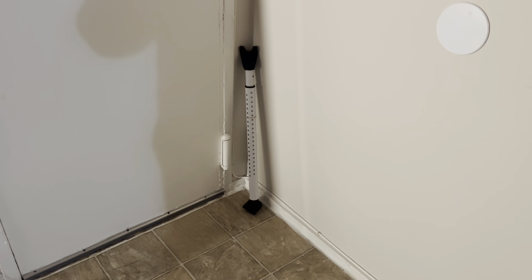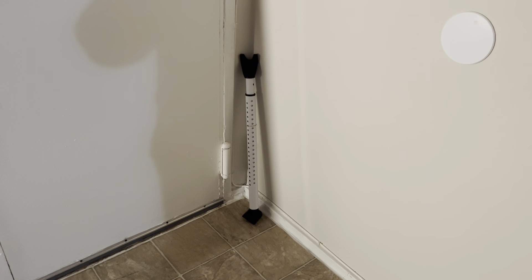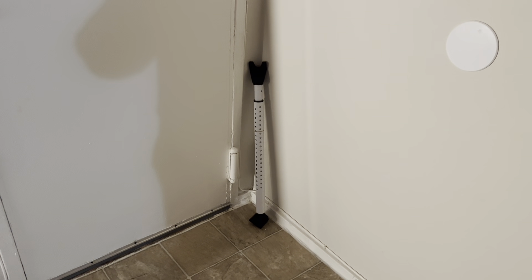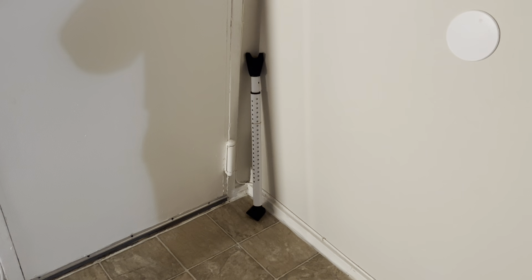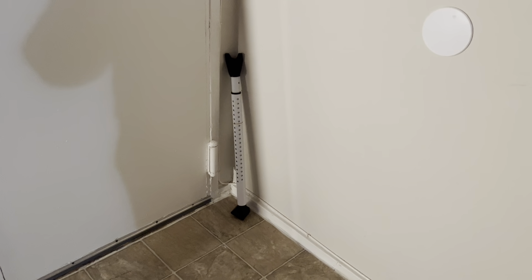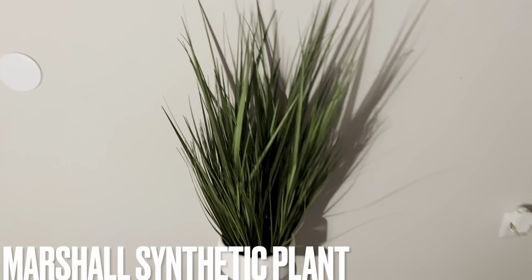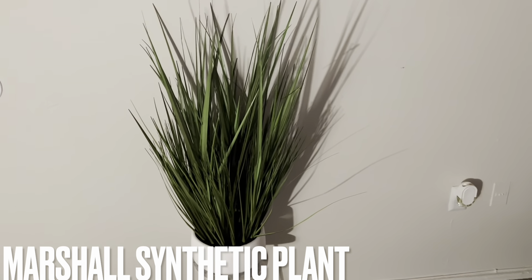Starting from the door, I have a door lock here — I think I showed it on my Amazon favorites, but that door lock is trash so it's still just by the door. Anyway, moving right along.